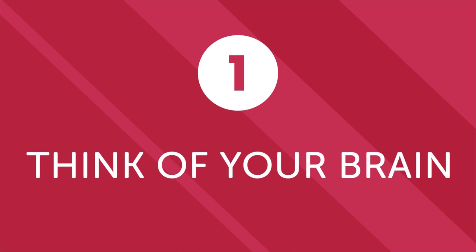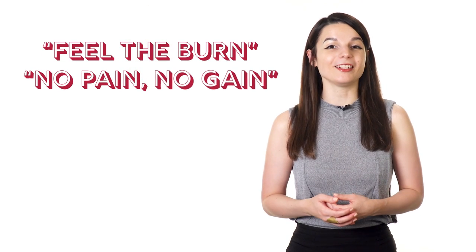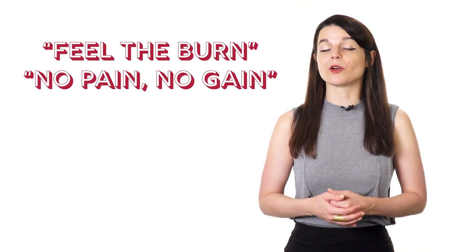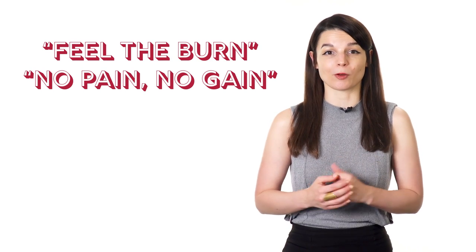Number one: think of your brain as a muscle. You're probably familiar with the phrase 'feel the burn,' or maybe 'no pain, no gain.' There's an idea in the world of sports and workouts that the discomfort you feel when running, pumping iron, or doing some other physical activity is what brings results. During a healthy workout, the muscles of the body are affected at a microscopic level. The discomfort you feel is your muscles being pushed to their limit.